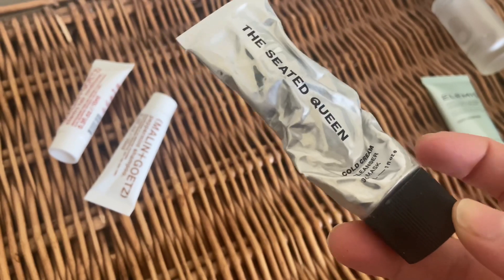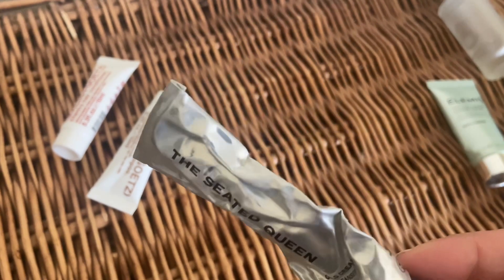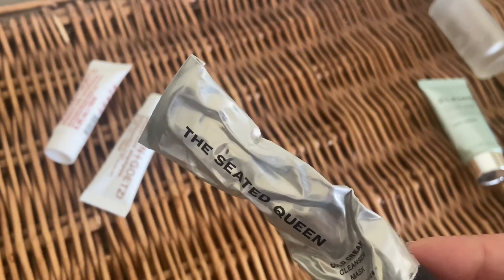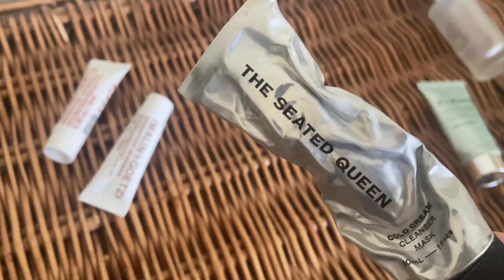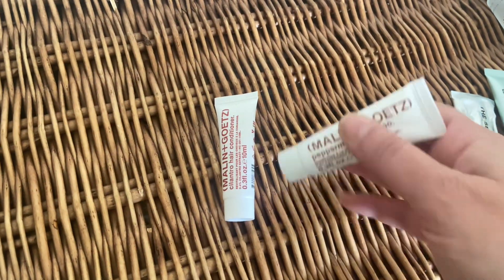This is the Queen's seated queen cold cream, which was my cleanser. This is the second travel size I've used — this cleanser is beautiful. It's so lovely, it cleanses my skin beautifully and it leaves it very moisturized afterwards. It's not stripping at all. I absolutely loved it and I'm definitely going to be buying the full size.